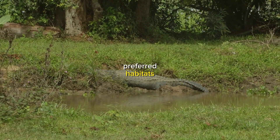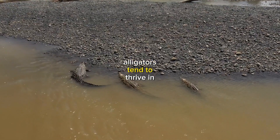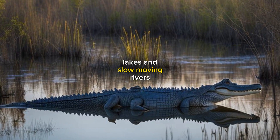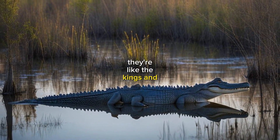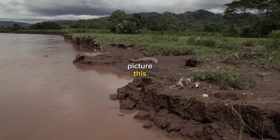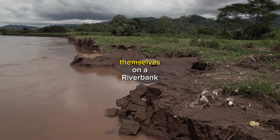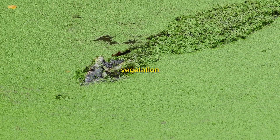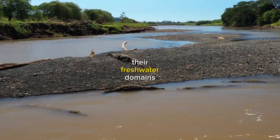Now, let's explore their preferred habitats. Alligators tend to thrive in freshwater environments, such as swamps, lakes, and slow-moving rivers. They're like the kings and queens of the wetlands, perfectly adapted to their watery kingdoms. Picture this: a group of alligators sunning themselves on a riverbank, their dark hides blending with the surrounding vegetation. They're masters of stealth in their freshwater domains.